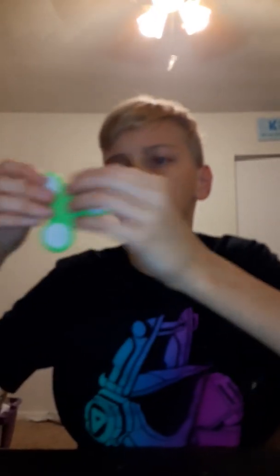And then we got an LED fidget spinner. It's like a really rare fidget spinner. Spins really good.